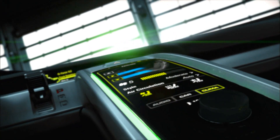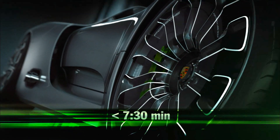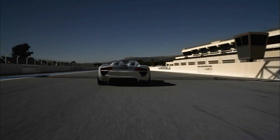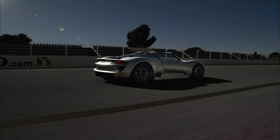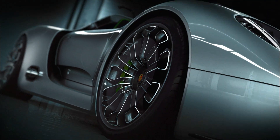With less than 3.2 seconds from 0 to 100 kilometers per hour and more than 320 kilometers per hour top speed, it will be faster on the Nürburgring than the Carrera GT. Equally record-breaking with a moderate driving style: fuel consumption of about 3 liters per 100 kilometers and CO2 emissions of about 70 grams per kilometer are possible.